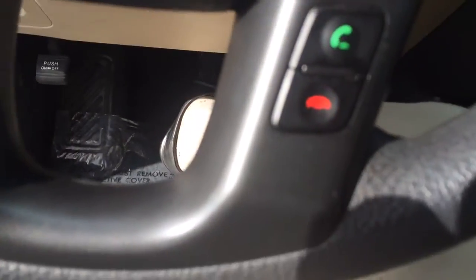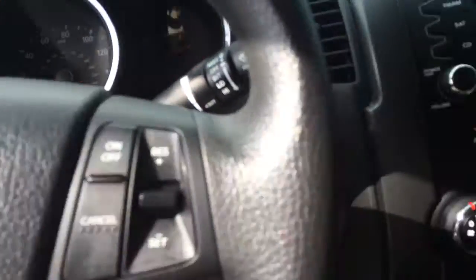It does have Bluetooth for the phone, cruise control. You do have a couple chargers up front here, and you also have an auxiliary plug and a USB port.